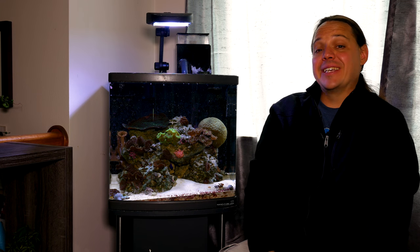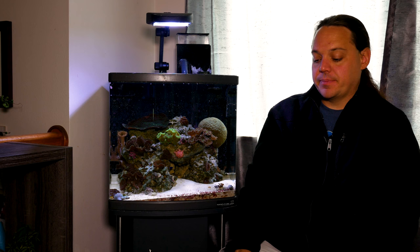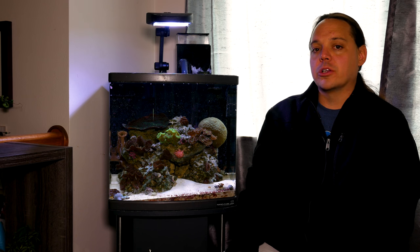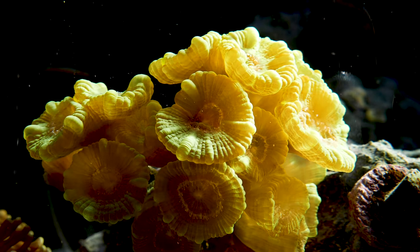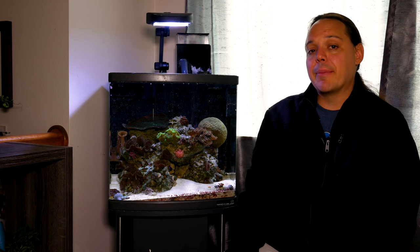The corals in our reef tanks are photosynthetic creatures. They have algae that lives inside them that they feed off of — at least the majority of them do. And you would think that sunlight would be the perfect light for your corals. They have spent millions if not hundreds of millions of years evolving in our reefs to use sunlight as a primary food source. Now that's not to say it's the only food source, but it's definitely a primary food source for a lot of our corals.